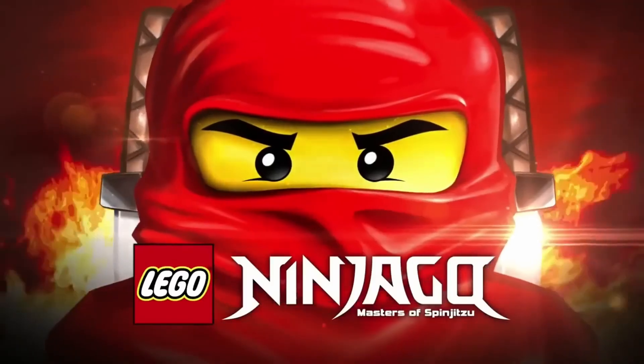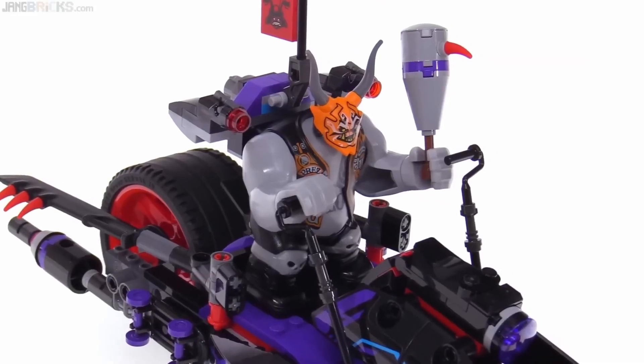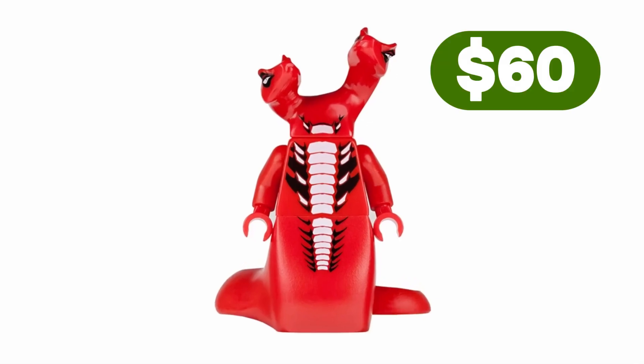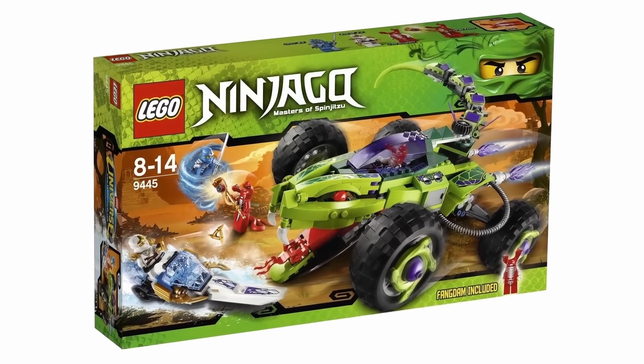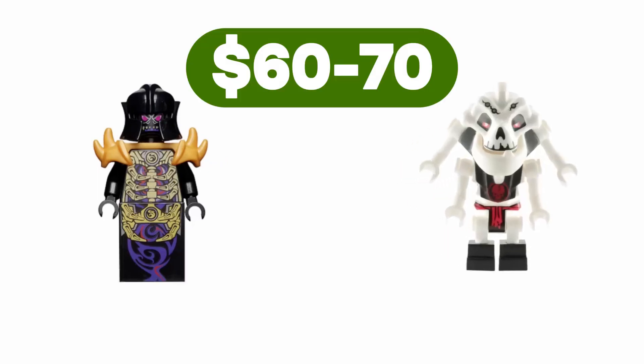In Ninjago, things are a bit more conservative compared to Star Wars. Kilo is valued at $90 and takes the crown as not only the most expensive big figure, but the priciest overall. Fangtom comes in second, asking for $60, despite appearing in a fairly inexpensive 2012 set. The first Overlord and Samukai are also in the $60–$70 range.